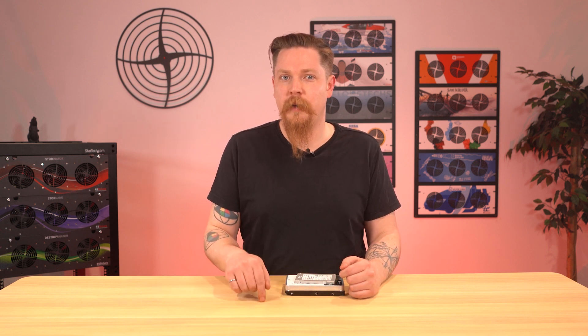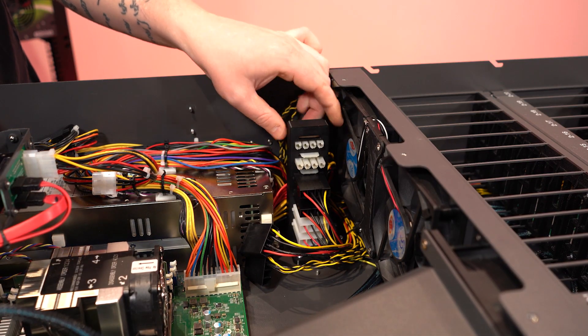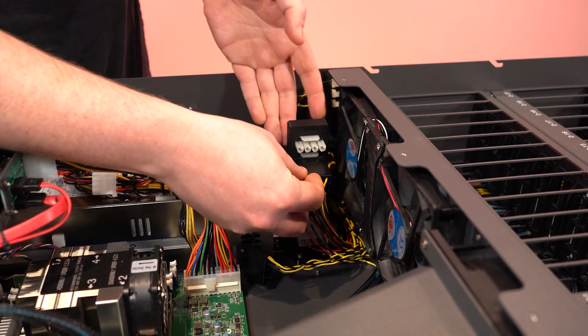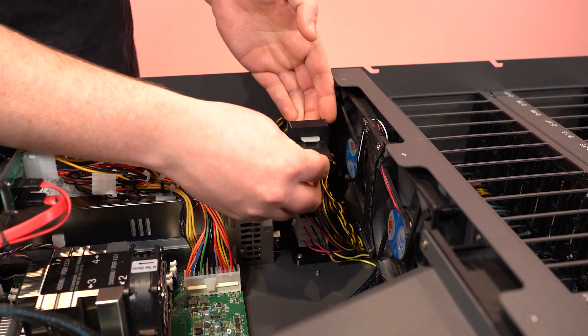The gap between the power supply and the rearmost drive cages was also put to good use. The backplane power connectors now have a dedicated home. On the old models, especially ones with redundant power supplies, it can get pretty cramped. Now whether you have a redundant or non-redundant power supply, you can just snap them into this little tower and they stay in position. We still have room to put a third fan on that rear fan bracket, so that's back in.